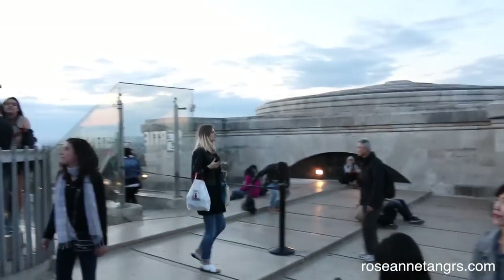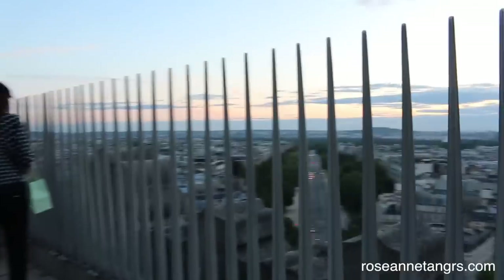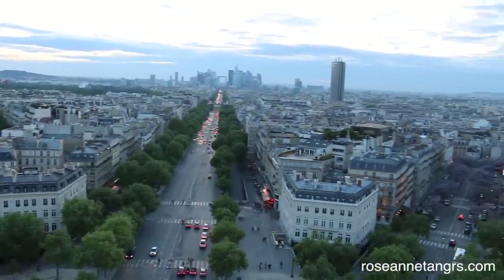It was a lot of stairs but when you get up there it is so worth it. The views are amazing and Paris is just spectacular. I really enjoyed myself and it was amazing to see all the different monuments from up there.